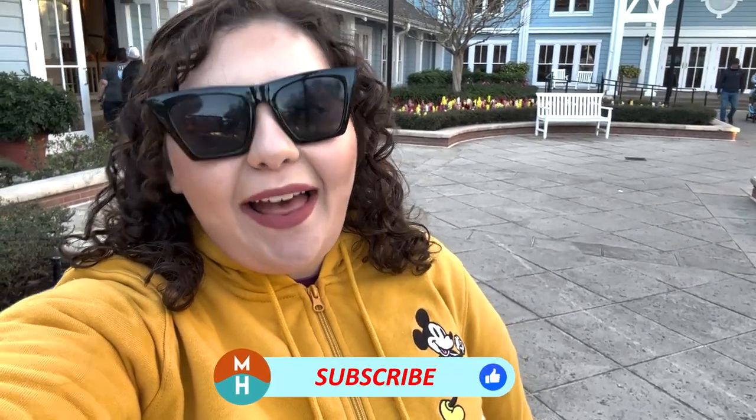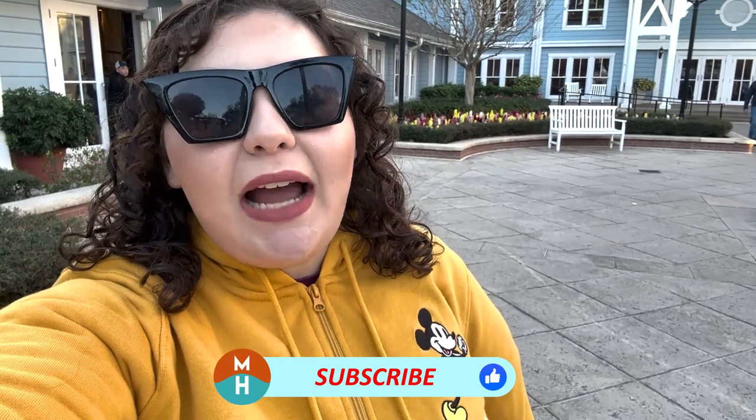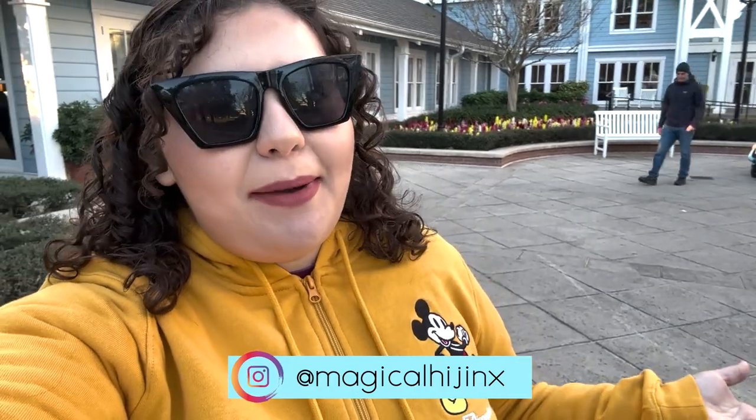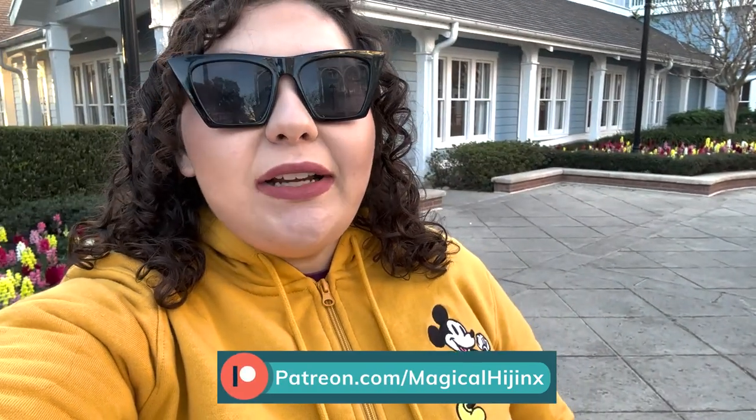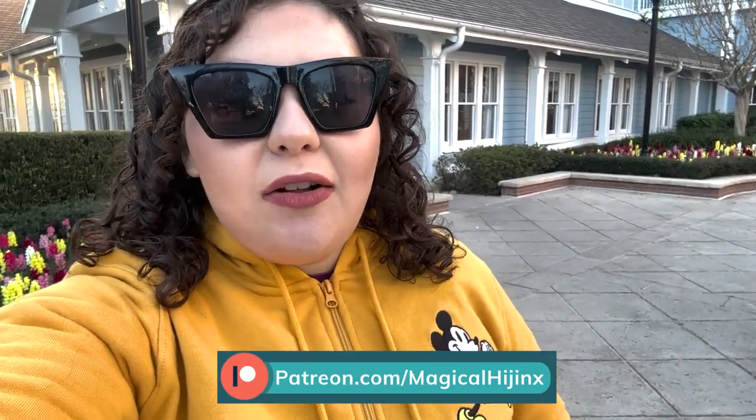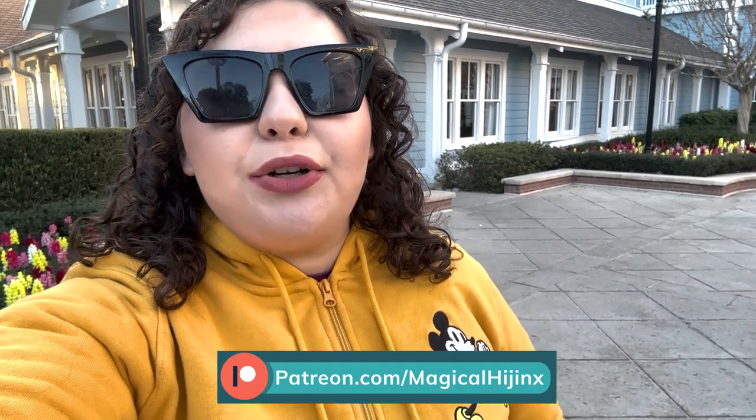What's up my dudes? It's Demi and today I am at Disney's Beach Club Resort. Tonight I'm going to be dining at Cape May Cafe. This is a buffet here at Beach Club, only steps away from Epcot. They offer breakfast with some characters like Minnie Mouse and her friends, and dinner is no characters. Dinner is $46 per adult and $27 per child.